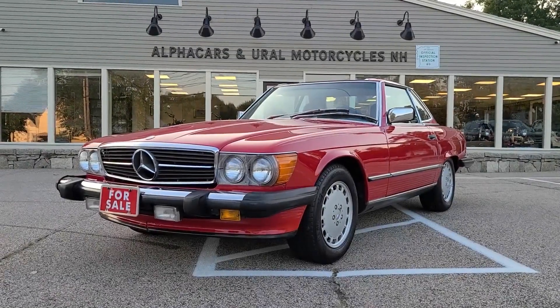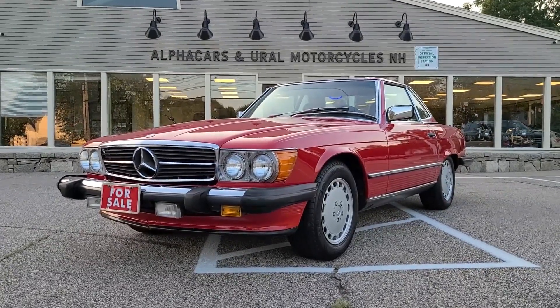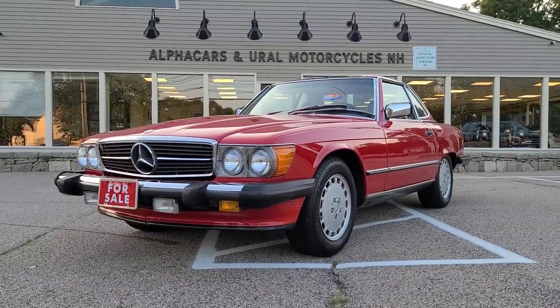Good afternoon from Alphacars, my name is Tom, coming to you from our Northampton location. Today we'll be taking a look at this 1986 Mercedes-Benz 560 SL.